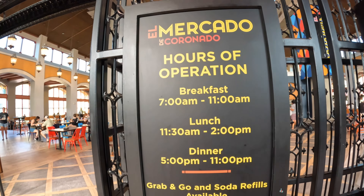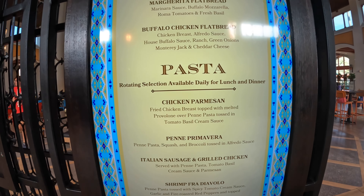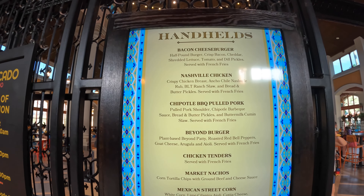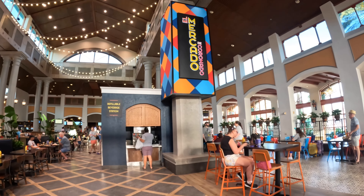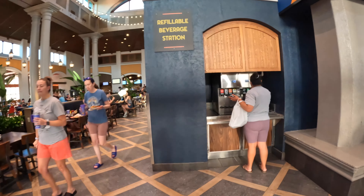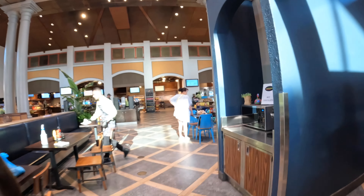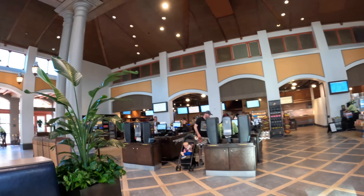Right across from Rick's is El Mercado del Coronado — this is their quick service. Here are the hours of operation and a menu with a few of the options. Therese and I did eat here yesterday; let's say it wasn't our favorite quick service meal we've ever had. It is pretty much your typical quick service style location with filling stations.